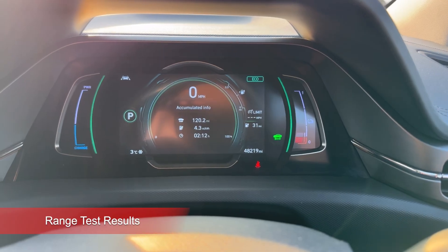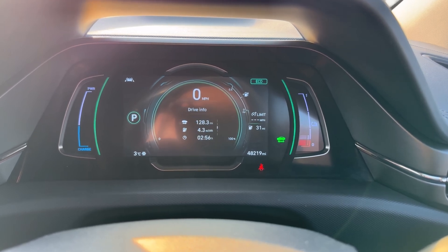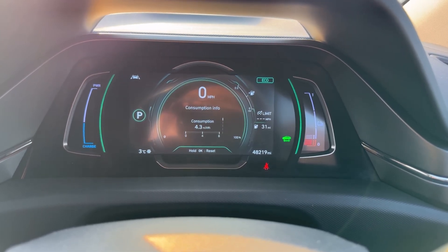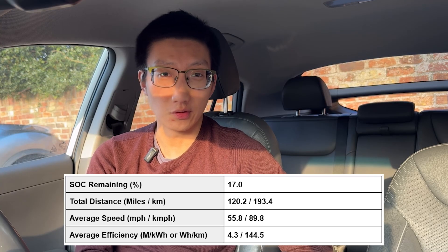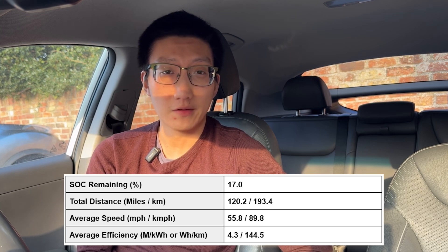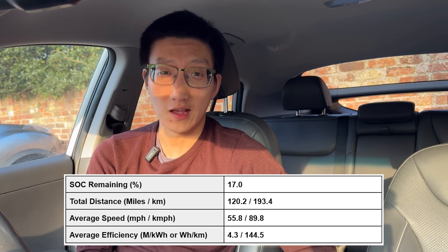The range test is now complete. I arrived with 17% state of charge. In total we've done 120.2 miles, with an average speed of 55.8 miles per hour and amazingly 4.3 miles per kilowatt hour. It was a little bit slow towards the end, especially through Leeds in the second half, but that's still a pretty impressive result. Comparing it to my MG ZS EV, it was a slightly faster average speed.